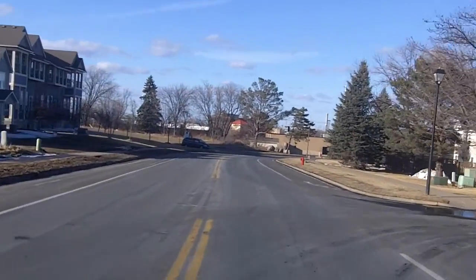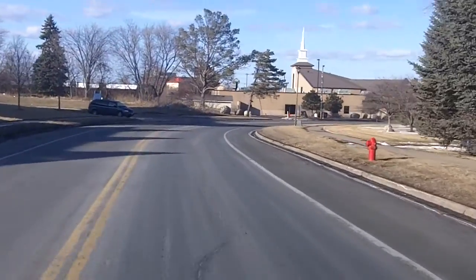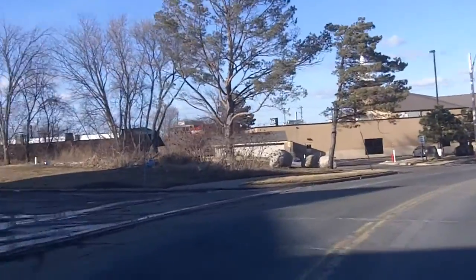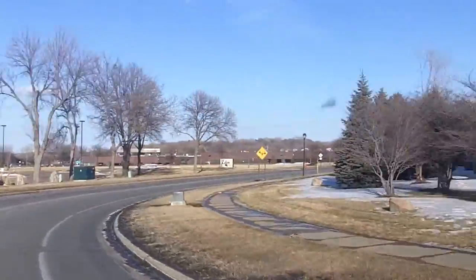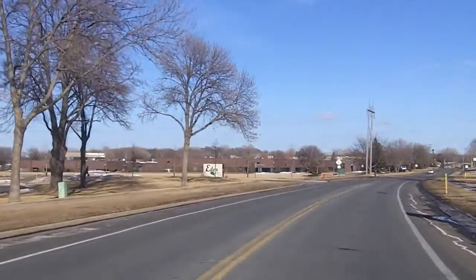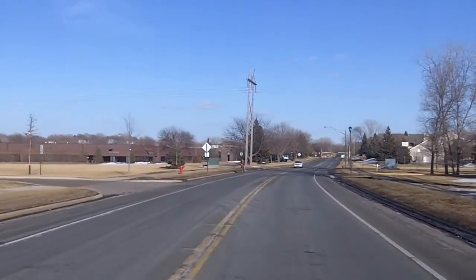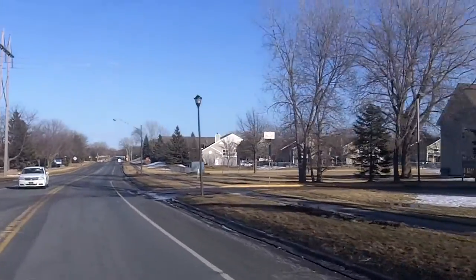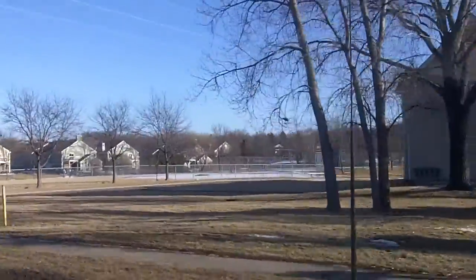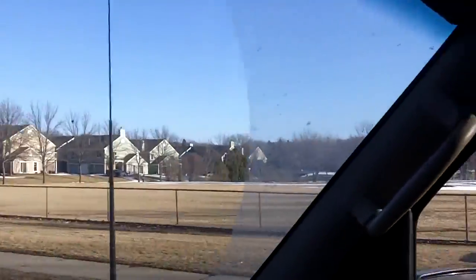Generally heading north on 122nd, it's going to curve around and head east. There's a church here, some more townhomes on this side of the road. Now we are on 122nd heading pretty much east. Here's Oakleaf West Park, which kind of runs as a divider between the two Oakleaf townhall areas.